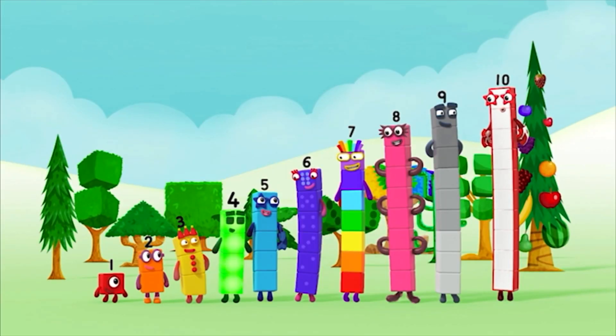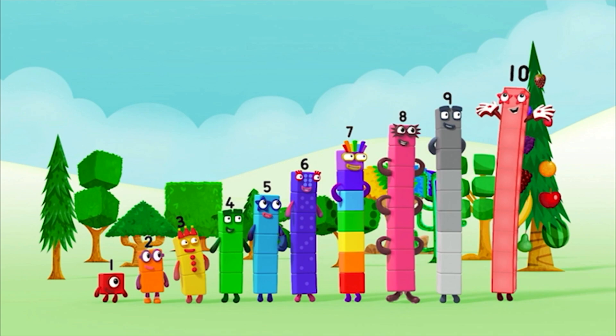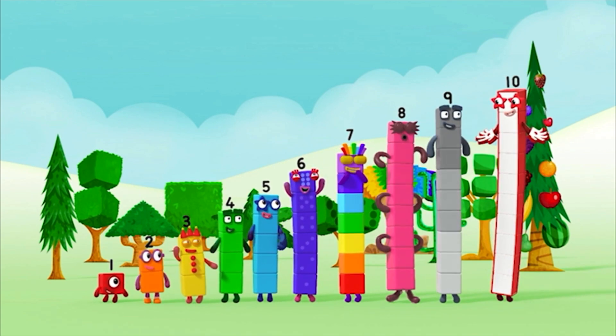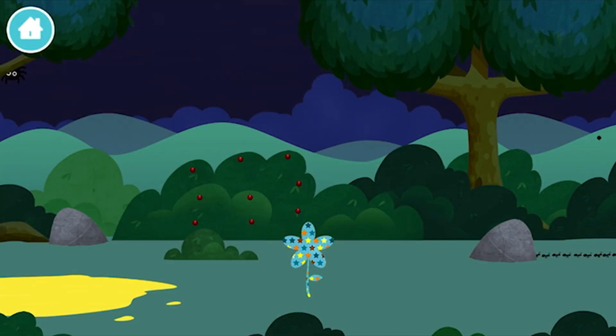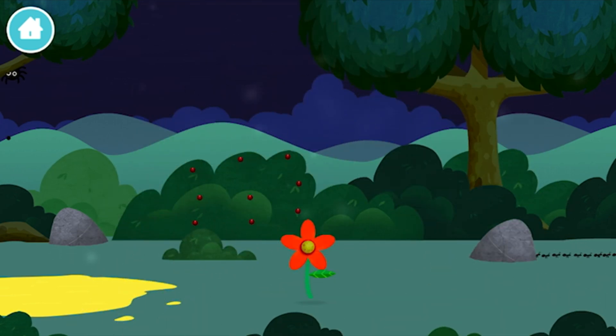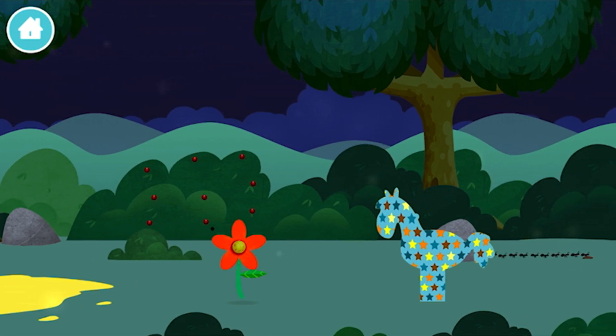1, 2, 3, 4, 5, 6, 7, 8, 9, 10! Yay! Hooray! Hooray! Ten ants marching in a line.